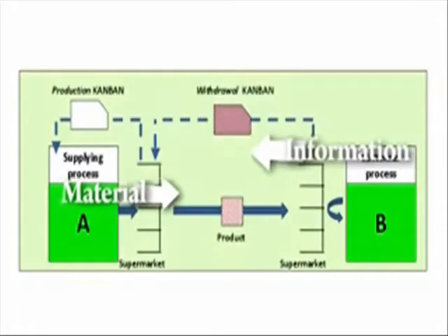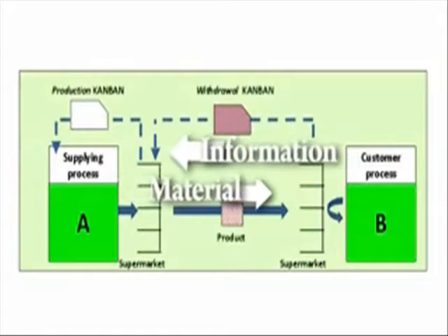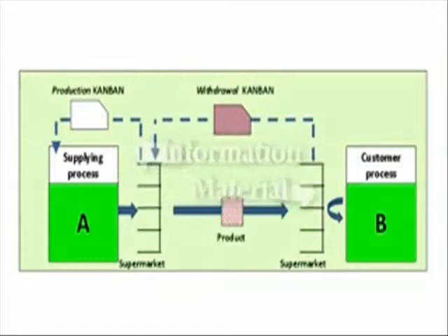A pull system defines how the Kanban signal is used within an operation and between operations. Pull is the method by which we make value flow to the customer in a lean system. Pull means that unless the downstream customer asks for it, the upstream process does not produce it.